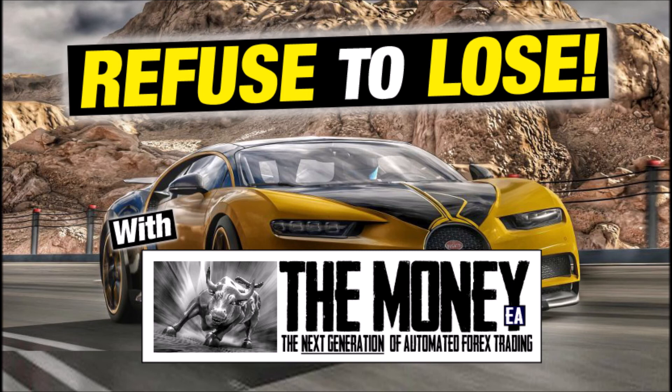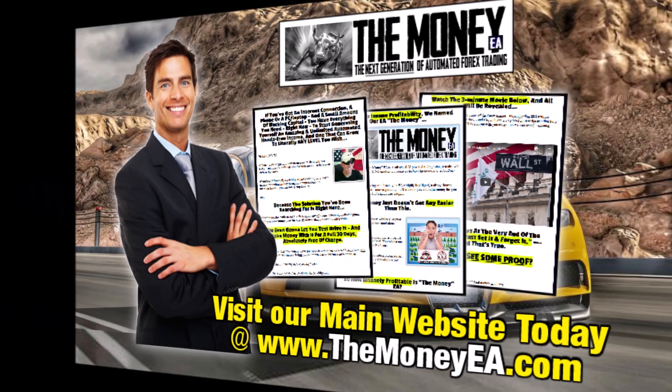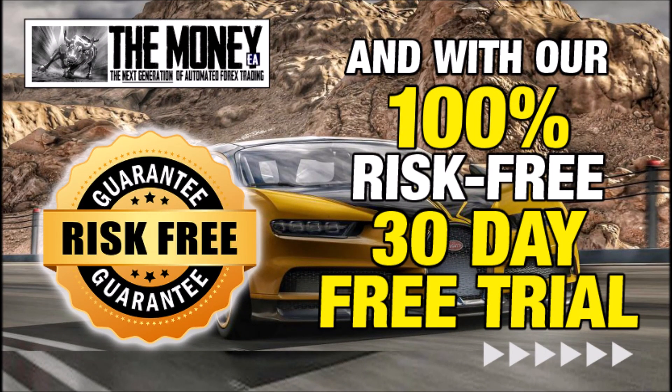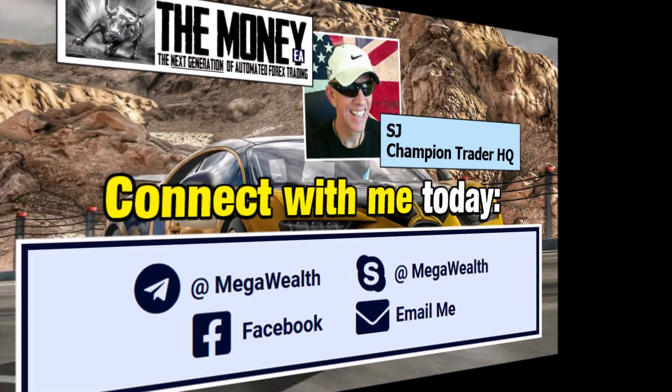That just about wraps up today's episode of my Making Forex Great Again weekly update. I still have a bunch of stuff to cover plus more questions sent in by interested prospects, so don't forget to hit the subscribe button and the notification bell so you'll be notified when the next video is uploaded. This is SJ at Champion Trader HQ signing off — thanks for watching. Check out our main website at TheMoneyEA.com, start the risk-free 30-day trial, and you can be trading within the next 24 hours. All links are in the description below, along with my Telegram, Skype, Instagram, and Facebook contact details. See you in the next video — bye for now.